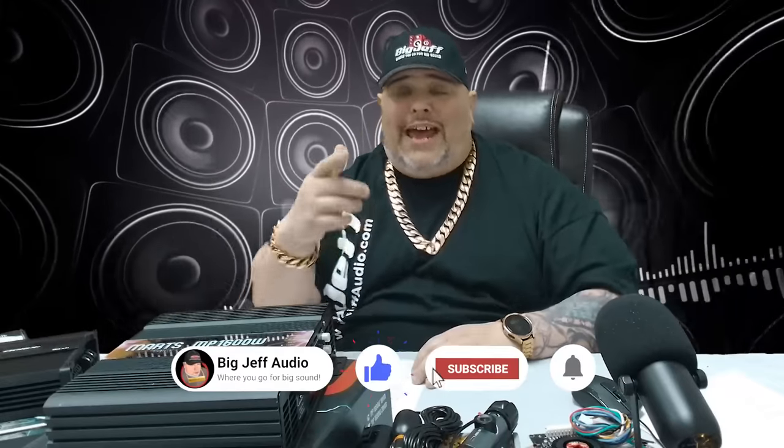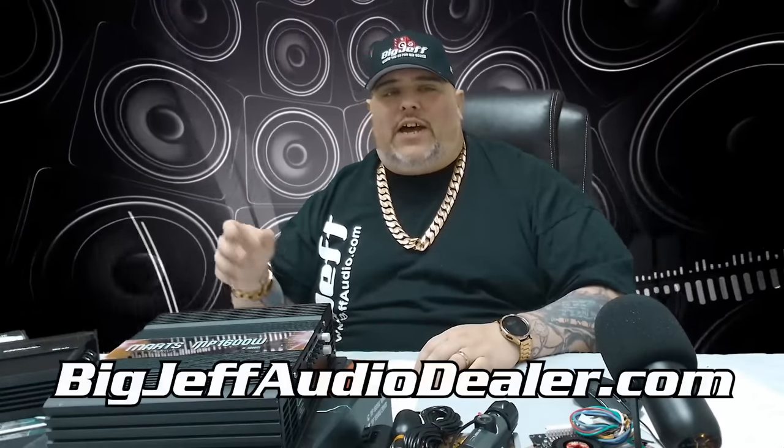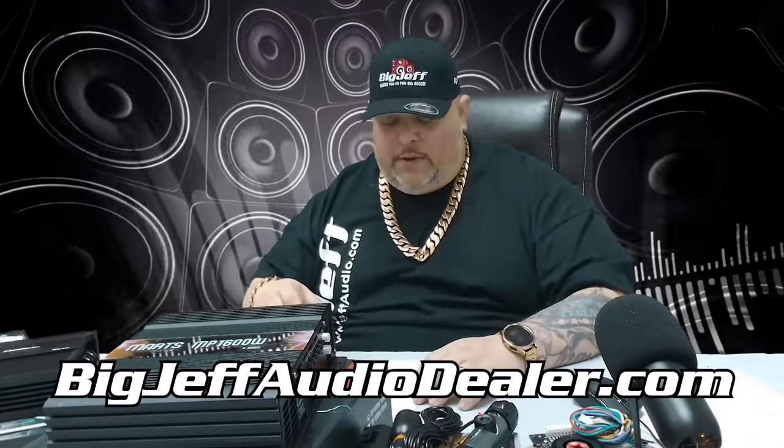We will have all this product easily linked at the bottom of the video. Make sure you hit the like button — it helps us out. This is what we do it for: the content, and finding new potential customers on the Big Jeff platform. And for dealers — small shop, big shop — if any of these products interest you, go to bigjeffaudiodealer.com, fill out an app, and we'll get you set up.